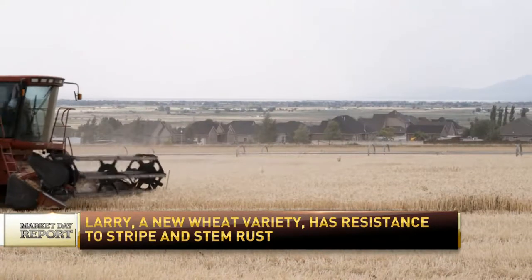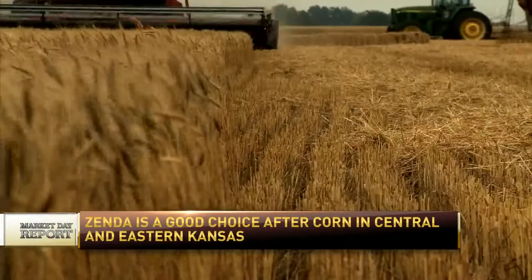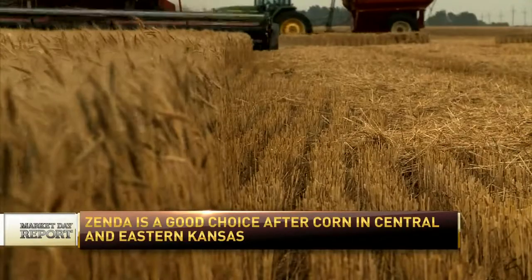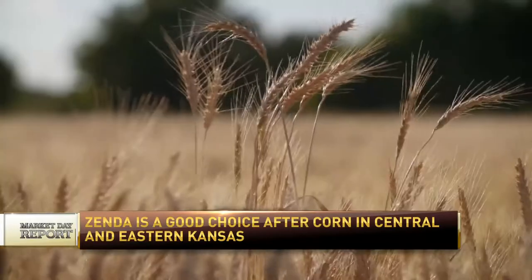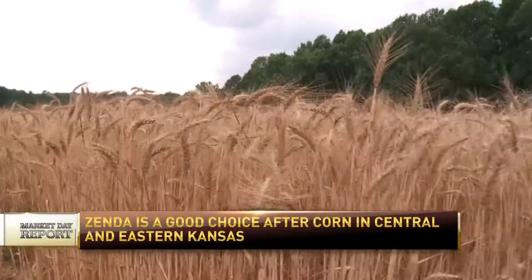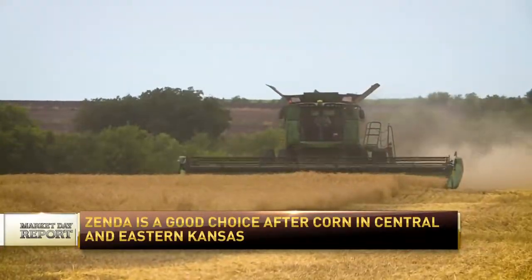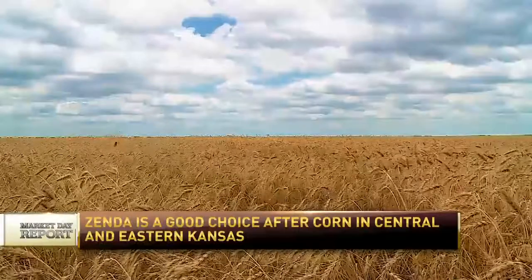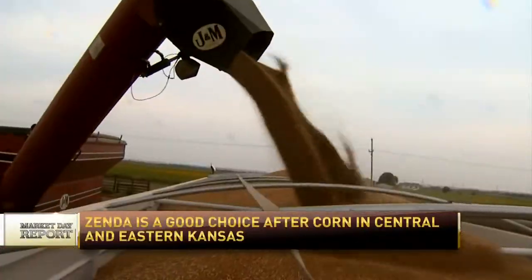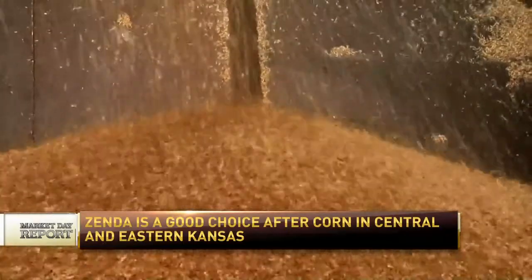The one that seems to be getting a lot of attention right now is Zenda. Zenda is a replacement for Everest, which has been the number one variety in the state for the last five years. Zenda brings in a lot of what Everest has — Everest is one of its parents — so it's got good stripe rust resistance, leaf rust resistance, resistance to Fusarium head blight or scab, and some Barley Yellow Dwarf resistance as well.